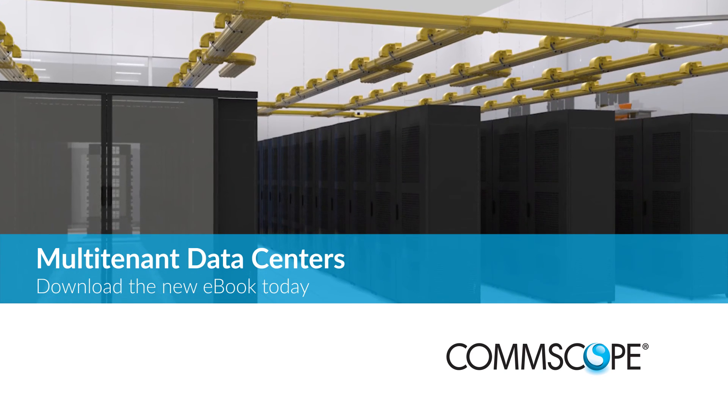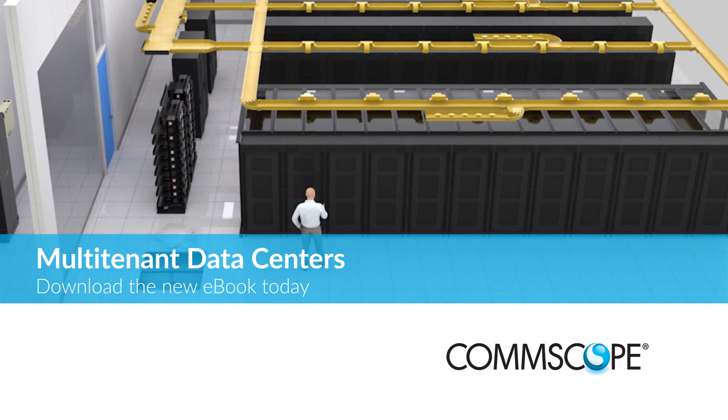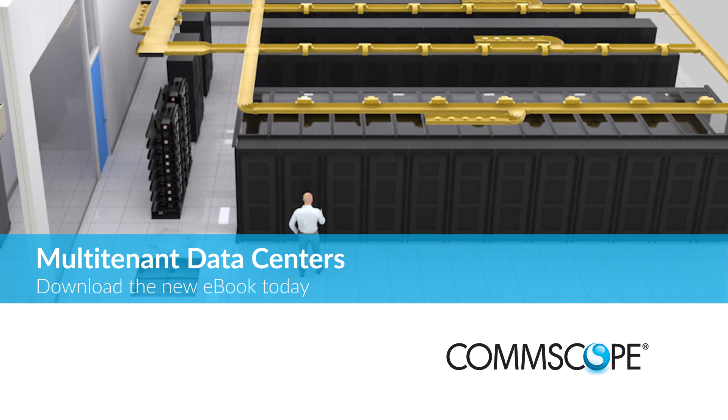For more information and insight, download our new CommScope Data Center eBook and let us know what you think makes a connected and efficient data center.